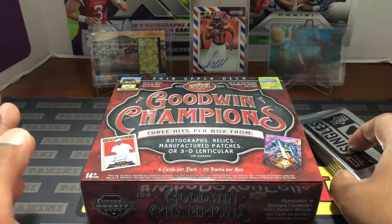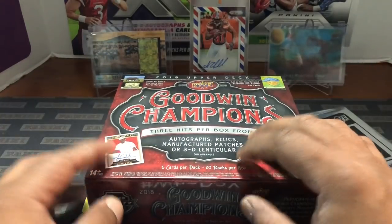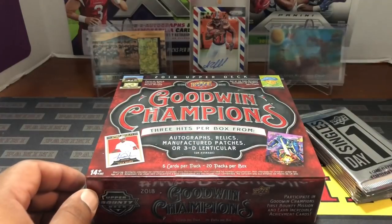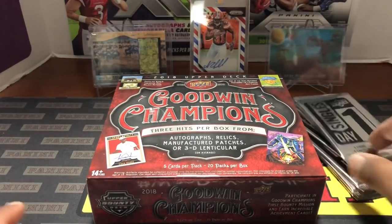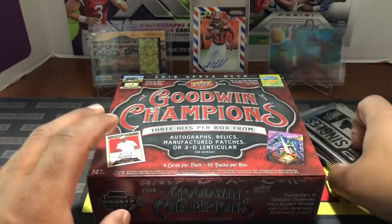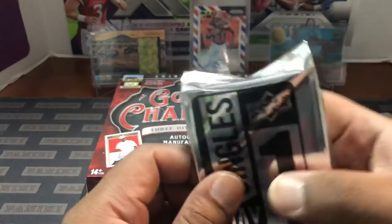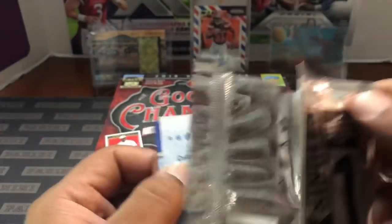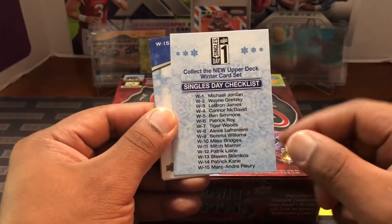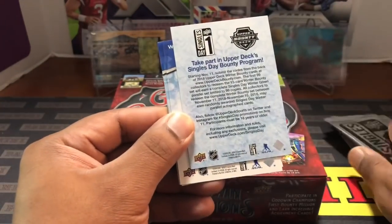Upper Deck doesn't do basketball or baseball anymore, or football, but they do have the hockey license and they have this product, which includes the big guys — LeBron James, Michael Jordan, Ben Simmons. I went ahead and got a box for 70 bucks; it was on sale — I think when they came out they were at 90. I did already open one loose pack to get a sample to show y'all before we get into it. This is the checklist — everything you could get. All the cards feel thin so I'm not sure if relics are included.